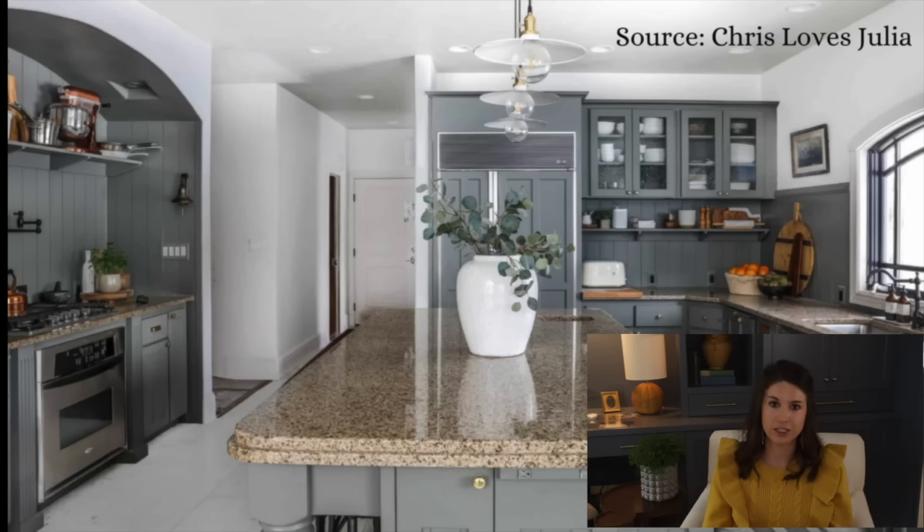They also changed out the lighting, swapped out the knobs, and changed out the plumbing fixtures. I'll link all of these blog posts below so you can look at the before-and-after pictures. This entire renovation was a thousand dollars — which is really insane considering how big this kitchen is. It's just a testament to what you can do with a little paint and a very, very small budget.